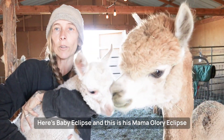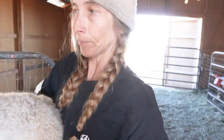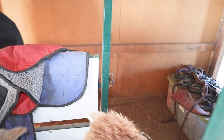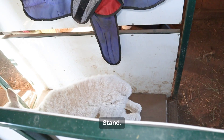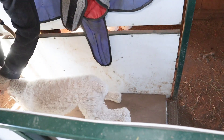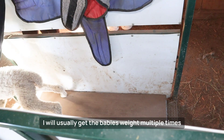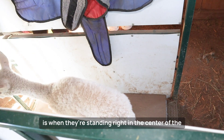Here's baby Eclipse, and this is his mama Glory. Eclipse was just born on Saturday, so he's about four or five days old right now. Stand — that's a good baby, stand. Sometimes they stay in the chute, sometimes they try to run right back out. Since they squirm around a lot, sometimes we're uncertain if we got an accurate weight or not. The most accurate weight we can get is when they're standing right in the center of the scale.